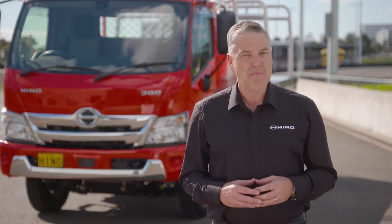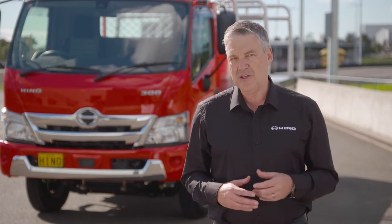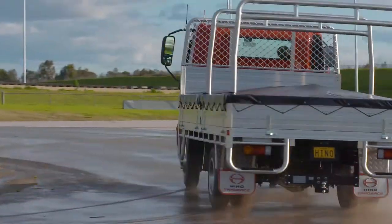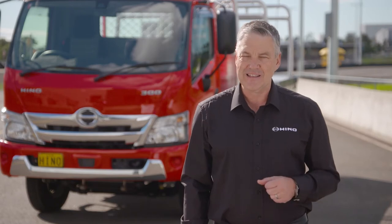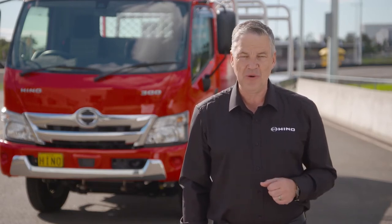Daniel Petrofsky, Manager of Product Strategy for Hino Australia, will talk you through each of these active safety features with a demonstration using a professional driver under controlled conditions. The new 300 series really is the safest Japanese truck in its class, and today we'll show you why.